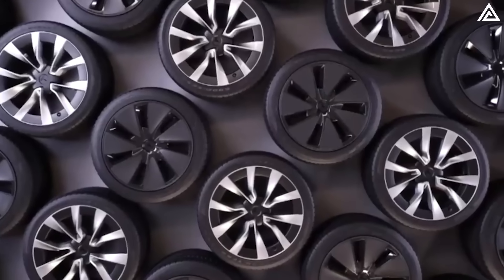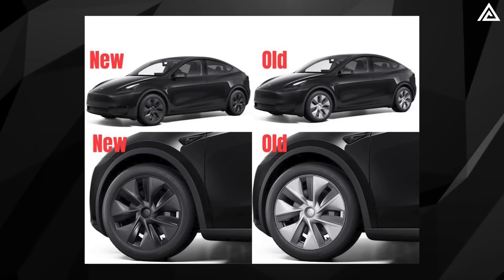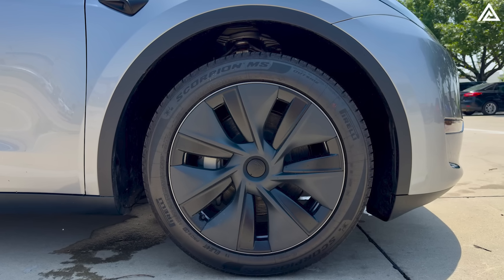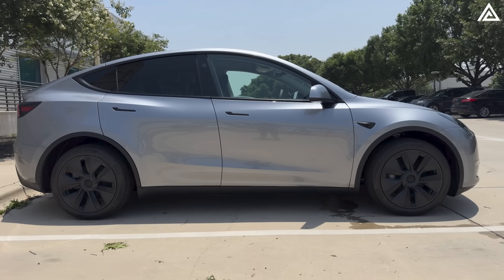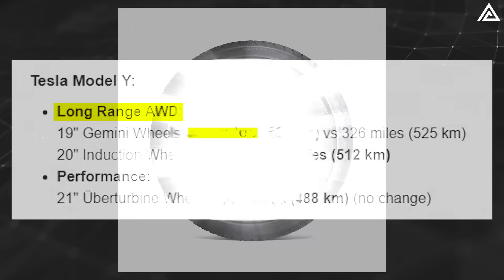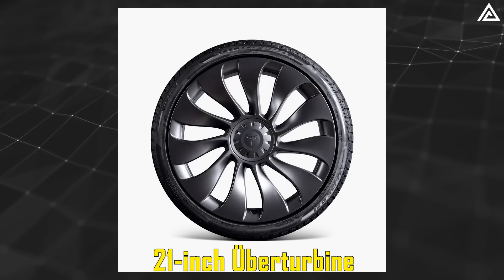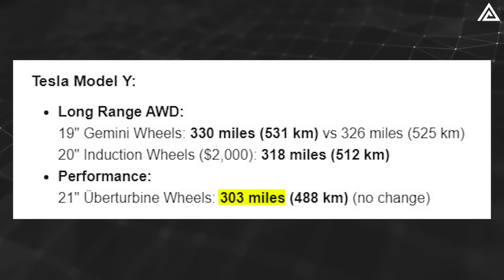Wheel options have also seen a shift. The 19-inch Gemini wheels, previously available only in standard silver, now feature a darkened finish as the standard choice. This update enhances the vehicle's sporty appearance and helps conceal dirt and fingerprints more effectively. With a low drag coefficient, these wheels support an impressive range of up to 330 miles on the long-range version. The 20-inch Induction wheels and 21-inch Uberturbine wheels, available as upgrades, come in matte black and provide improved performance at the cost of reduced range — 318 miles and 303 miles respectively.